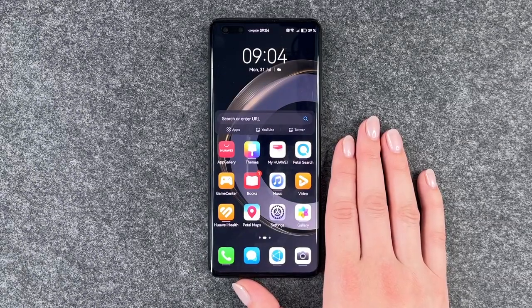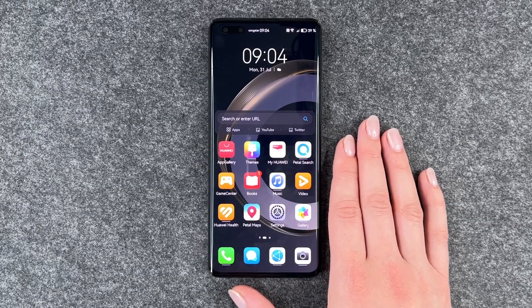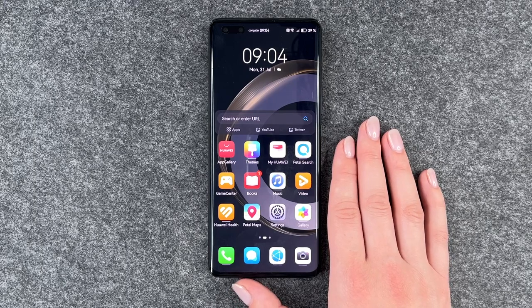Hi buddies, welcome back, it's Anne-Sophie and today I have 10 tips and tricks for you and you'll start with your Huawei Nova 11 Pro.